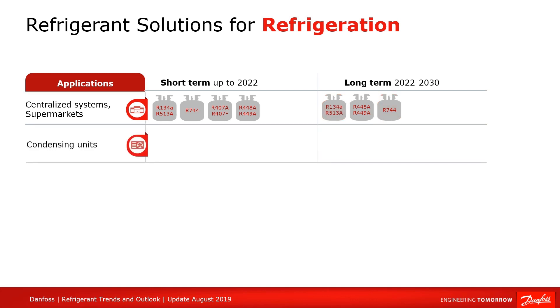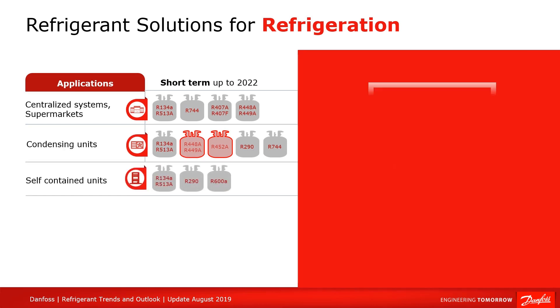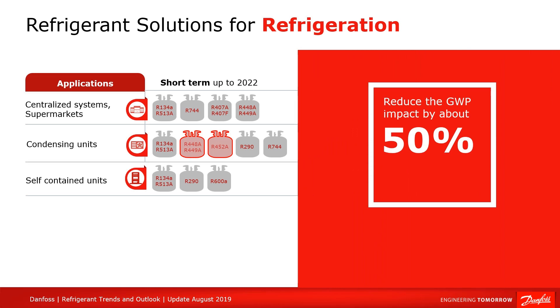When it comes to condensing units, we see a changeover to R448A and R449A, which are based on HFO-1234YF, as well as R452A, R407A, and R407F. These refrigerants are reducing the GWP impact by about 50%. Our portfolio is now qualified for these refrigerants and we expect to continue the journey to even smaller GWP values. To do so, we need to design systems for A2L refrigerants like R454C and R455A.